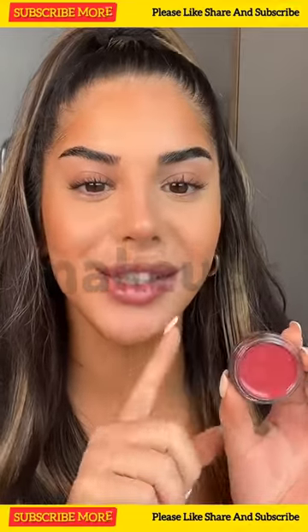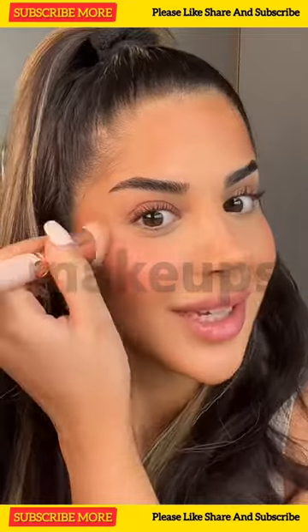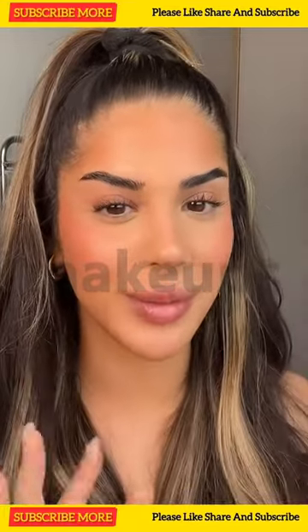I actually haven't tried this yet — this is the new Luminous Putty Blushes from e.l.f., in the shade Saint Bae. It's so pretty, I'm obsessed with red blushes especially for summer.